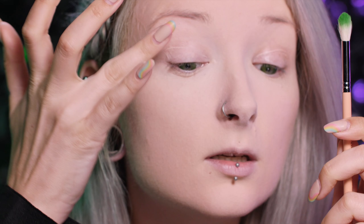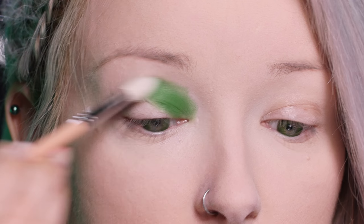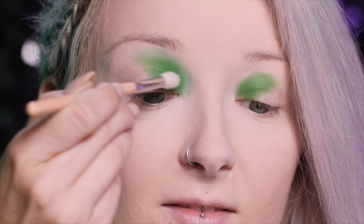Nabieram zielony na pędzel i delikatnie go rozpraszam. Drugie oko — pach pach pach. Ta paleta pozwala na swobodne pracowanie. Wezmę teraz czysty pędzel, bo chcę rozmazać brzegi tego koloru i znowu buduję intensywność. W makijażach halloweenowych ostatnią rzeczą, jaką chcemy, jest ograniczanie się cieniami. Nie boję się wiochać ani na nos, ani pod same brwi — to będzie pięknie ostatecznie wyglądać. Już mi się podoba.